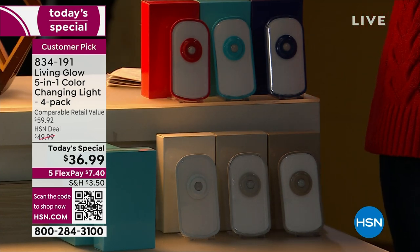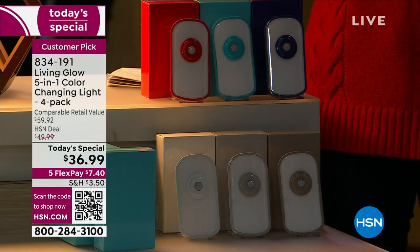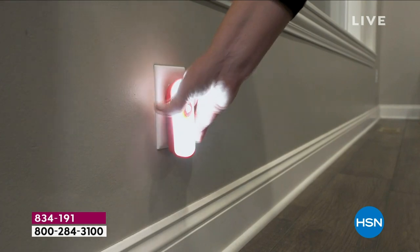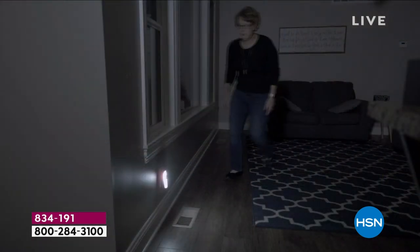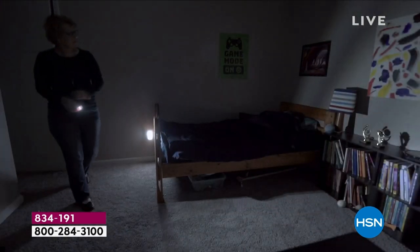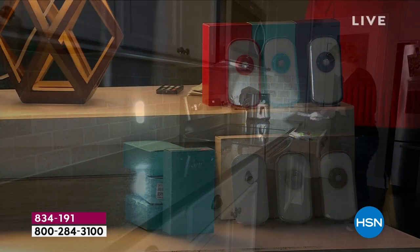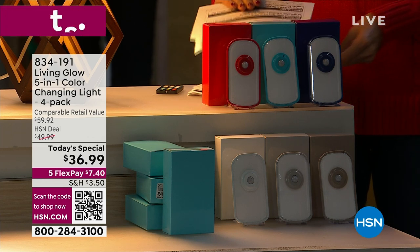It is our only and last Living Glow Today's Special of the holiday season. We even have five FlexPay, so $7.40 to get them home. Everyone who has purchased these in the past has loved them — people absolutely give this five stars after five stars. I've never seen 300 rave reviews on a nightlight before, but this is a nightlight that makes everyone happy. It's our most newest upgraded design: nightlight, emergency light, flashlight, motion sensor, all the colors, fade, jump, dim, and timer.